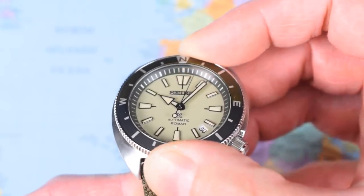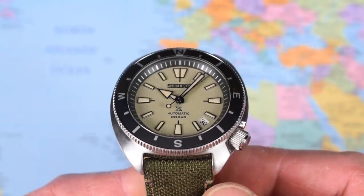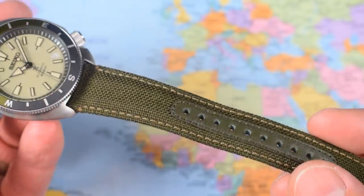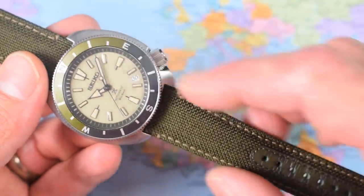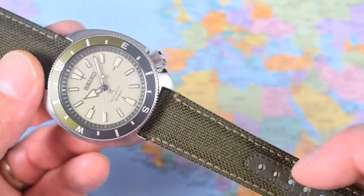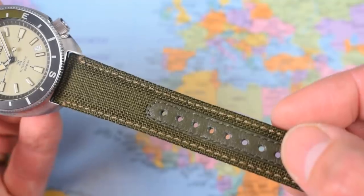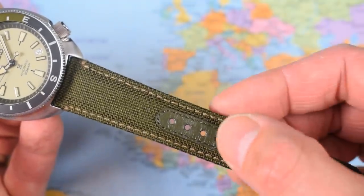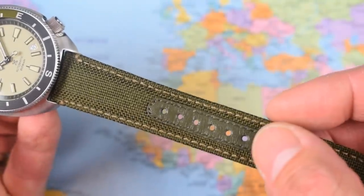Unsigned crown, also typical Seiko, down at 4 o'clock. Not typical though is the flat sapphire crystal — so you pay a little bit more for this one, pushing toward $400, but you do get sapphire as part of the deal. You also get a coin-edge bezel. It is a compass bezel though, being bi-directional rather than unidirectional, and there is an anodized bi-color aluminium bezel insert.